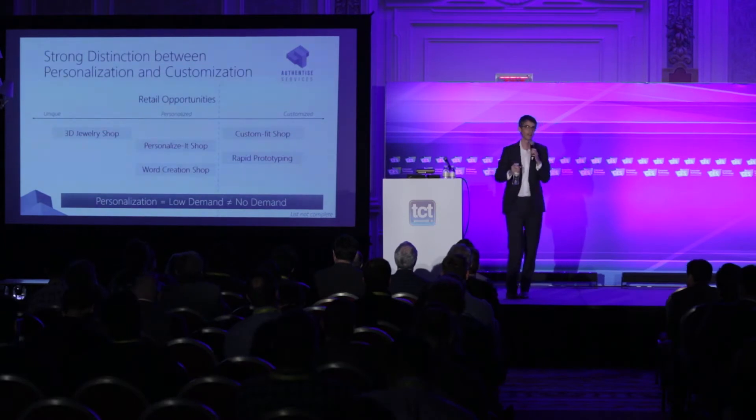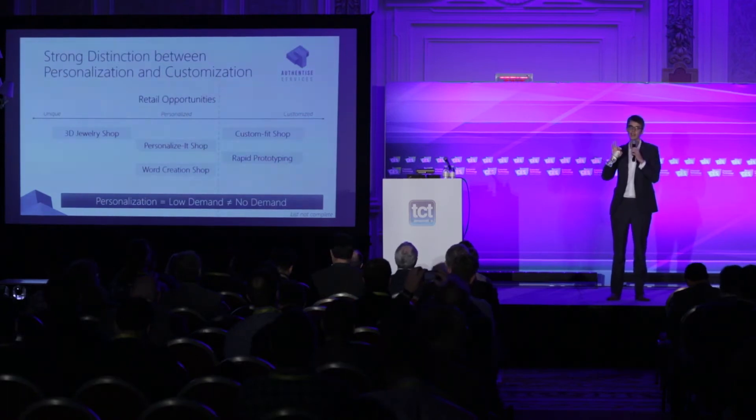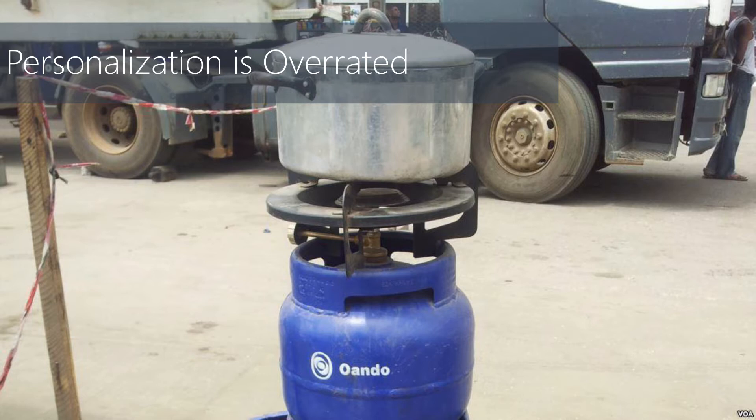My proposition is that the experiential opportunities have a much smaller degree of opportunity than the functional opportunities. That's colored by an experience I had in Africa where I helped West Africa's largest oil and gas company distribute five million gas cylinders to households, saving 30 million people from indoor smoke inhalation. The reason people bought those gas stoves wasn't because they were customized or nicer — it was because their neighbors had gas. They were an aspirational good.